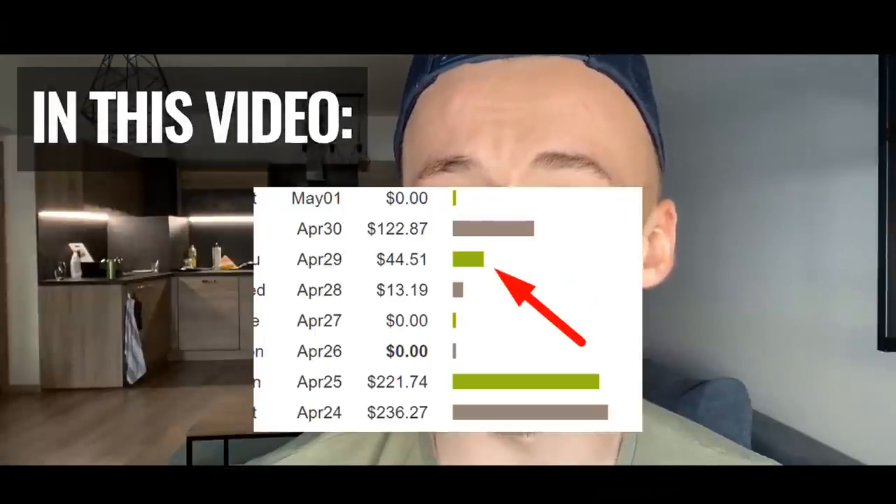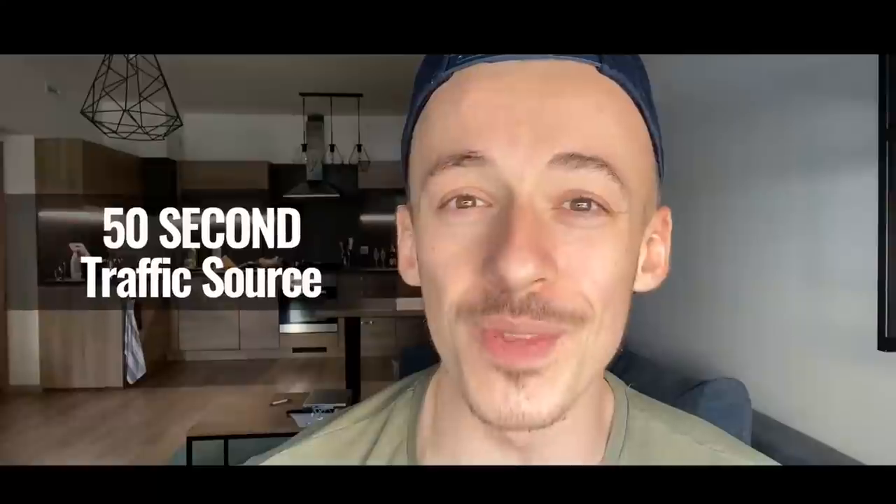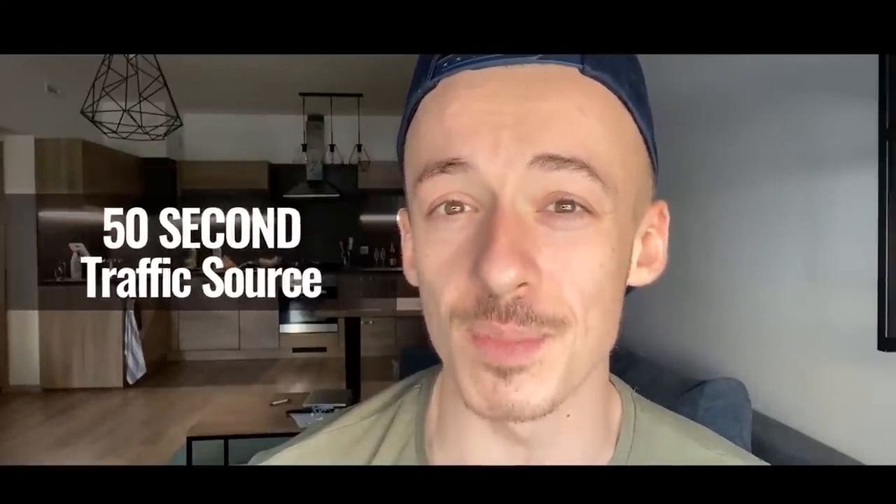In this video, I'm going to show you how to make over $40 per hour as a complete beginner just by promoting Clickbank products using a little-known traffic source that most people actually know about but never use in this way. It only takes 50 seconds to set up and you can see your first sales by tomorrow.